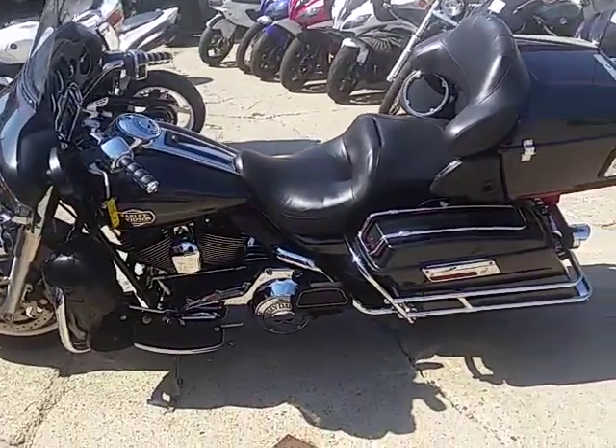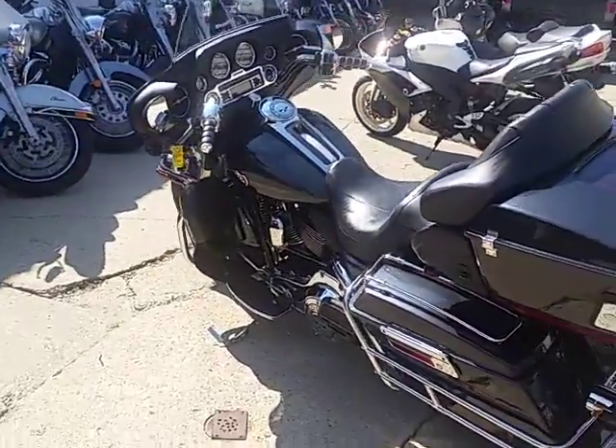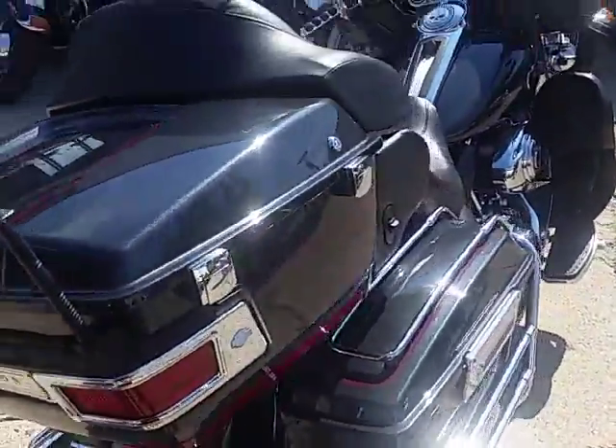Hello everybody, this is Chad at Approval Power Sports. What we have here is a used 2008 Harley-Davidson Electra Glide Ultra Classic for sale. Only $10,900. Check this one out.